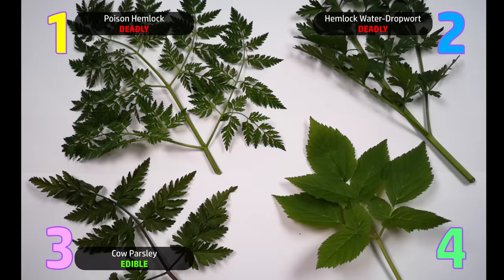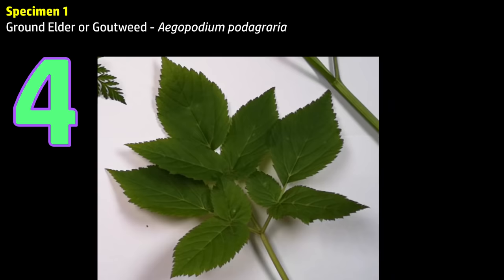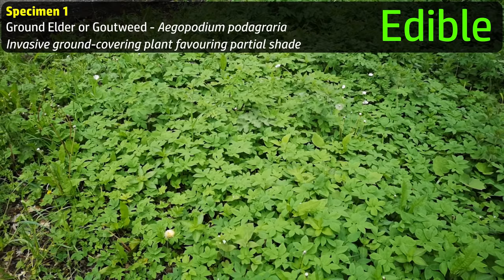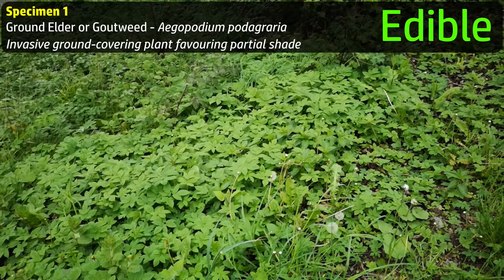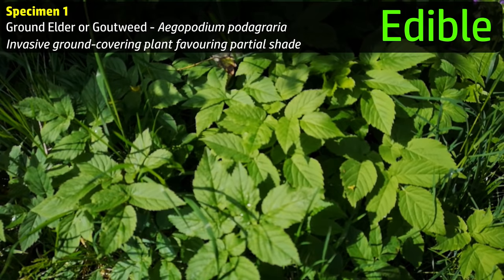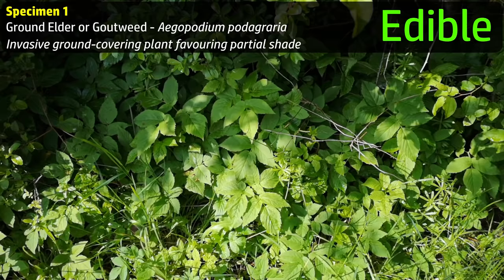And finally, this one here is called ground elder or goutweed. It's got broader, simpler leaves than the others, and it typically forms a low-growing layer of ground cover. Ground elder is edible and quite delicious — the young leaves have a mild flavour that's something like a blend of carrot, parsley, and celery. I pick this plant quite often, either as a green vegetable in its own right or just to chop and use in any recipe that calls for parsley. That's why I don't bother with cow parsley — I'm confident I could differentiate it from its deadly lookalikes, but there's just no need to.